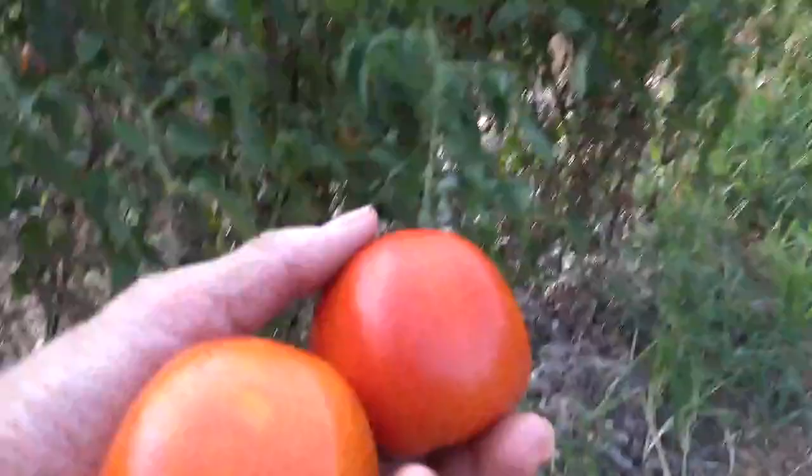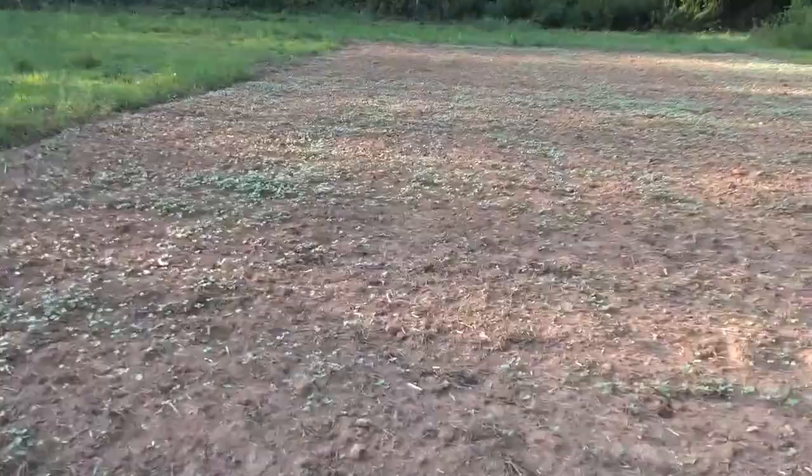Now over here in this large plot, I'm growing buckwheat. I'm growing it primarily for the flowers it will produce for the bees.